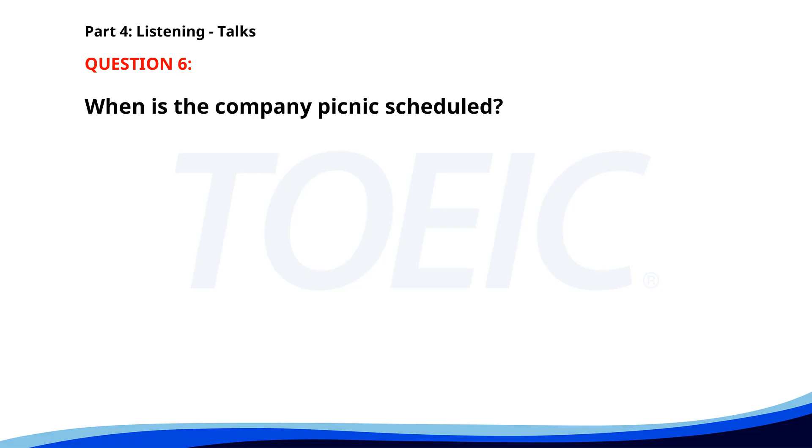Number 6. Our annual company picnic will be held this Saturday at Riverside Park. Employees and their families are welcome for a day of fun and team-building activities. We will have games, food, and a raffle draw with exciting prizes. Don't forget to bring a hat and sunscreen. When is the company picnic scheduled? A. This Friday. B. This Saturday. C. Next Sunday. The correct answer is B: This Saturday.